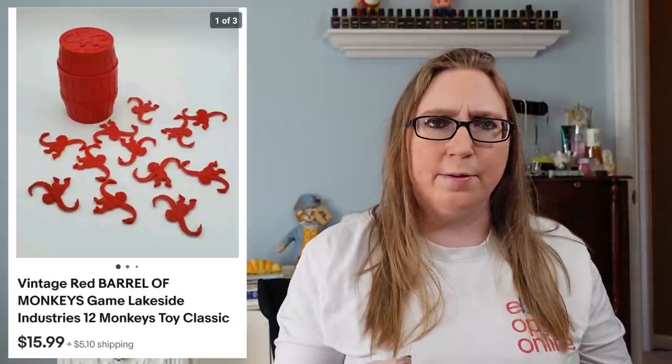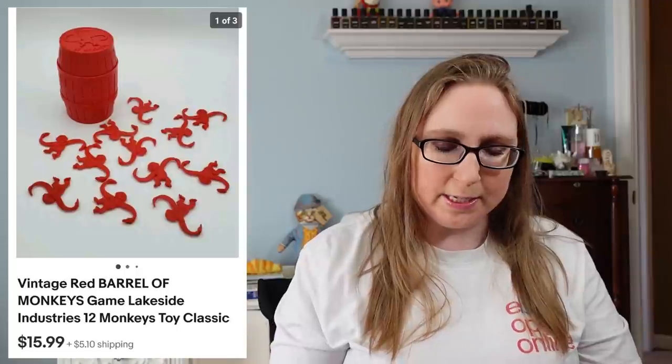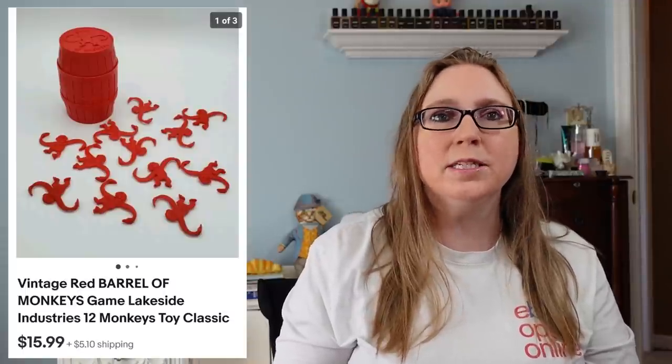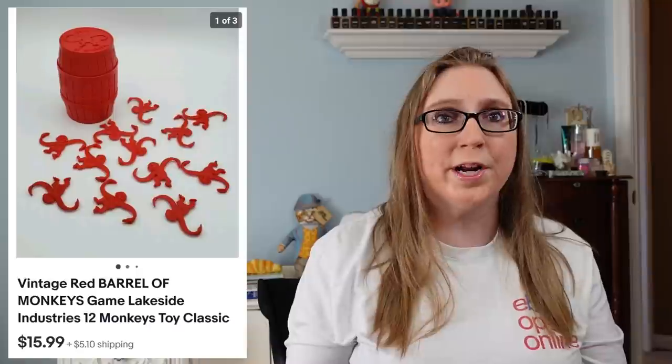I sold a Barrel of Monkeys game — I think that came with the same Eggzilla game. That sold for $15.99. Every single Barrel of Monkeys game I have listed on eBay has sold. They don't sell for a ton, but if you're finding them for a quarter, I definitely feel like people are looking for them.